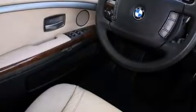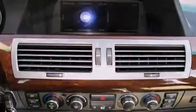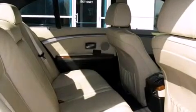BMW ensures the safety and security of its passengers with equipment such as dual front impact airbags, head curtain airbags, traction control, ignition disabling, an emergency communication system, and four-wheel disc brakes with ABS.